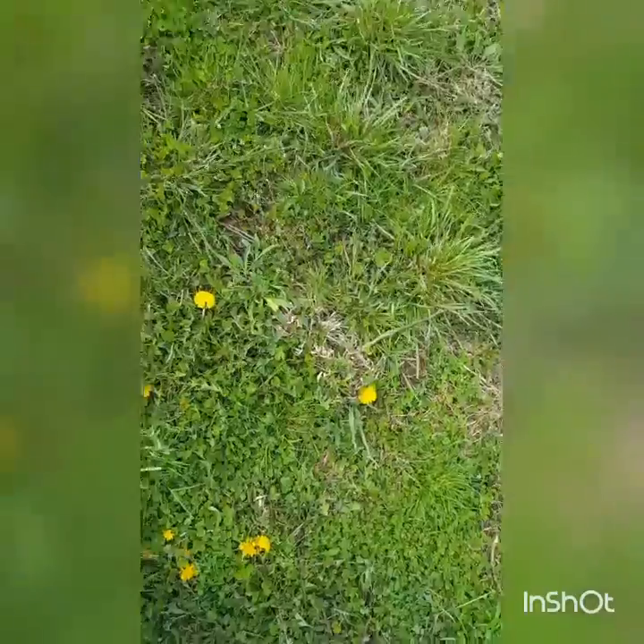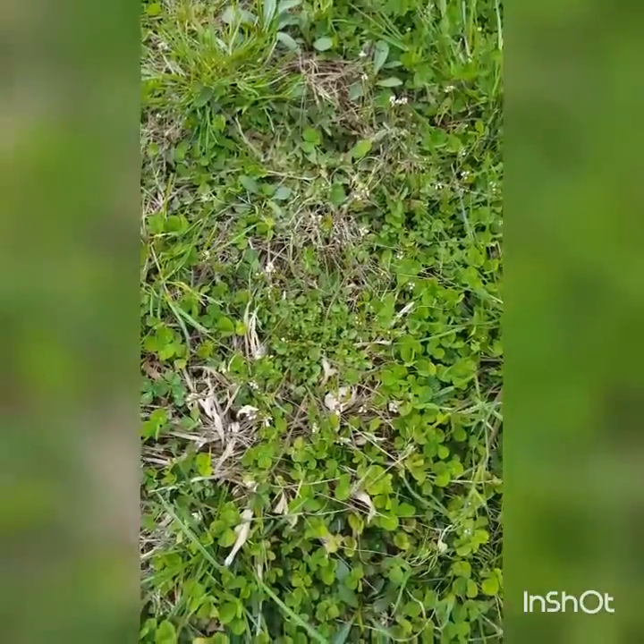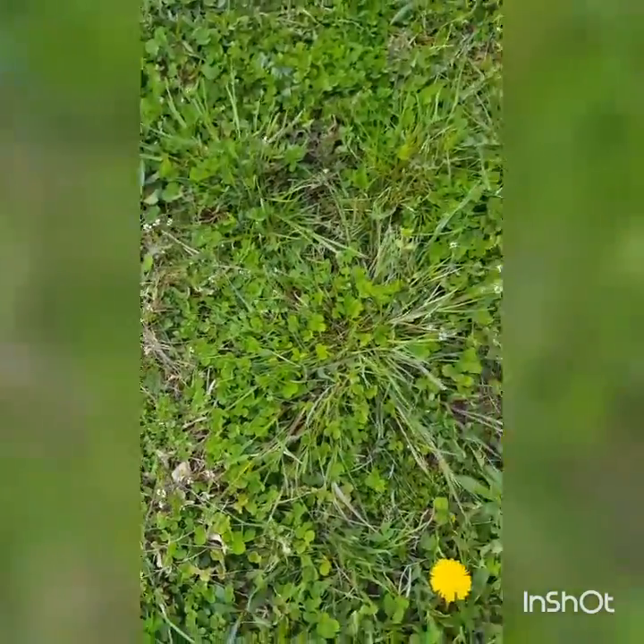Now, dandelions, obviously, one of the first flowers that you see. And they're pretty much everywhere. Also, there's these little white flowers. I honestly have no idea what they're called, but they're cute. And there's also clover everywhere.